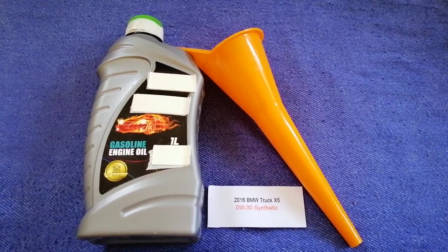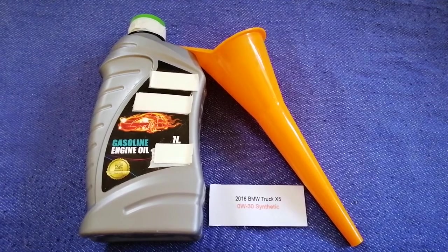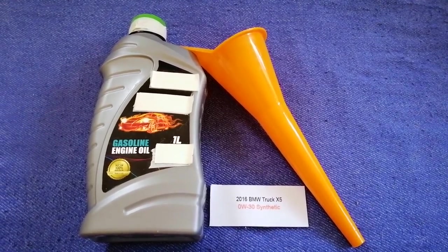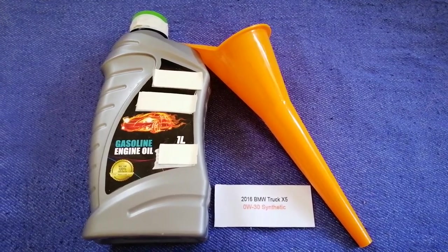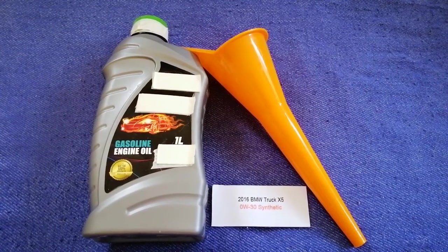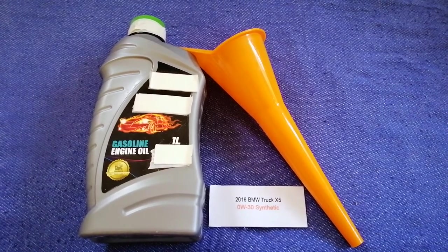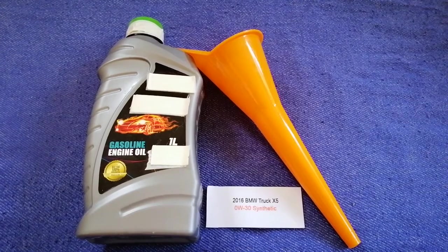The oil type for the 2016 BMW X5 is 0W-30 synthetic. This oil type is only the manufacturer's recommended oil type. Keep in mind that the type of oil could change depending on the year and mileage of your car. You can change your oil as often as every three months, or you can ask your mechanic for your recommended oil type and frequency of changing your oil.